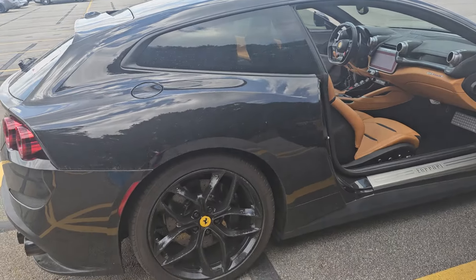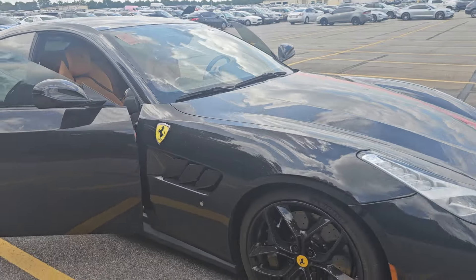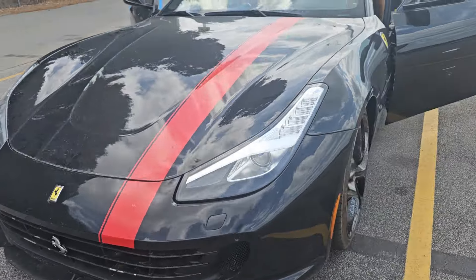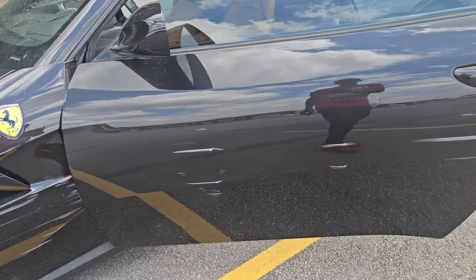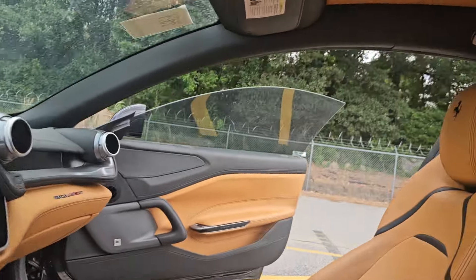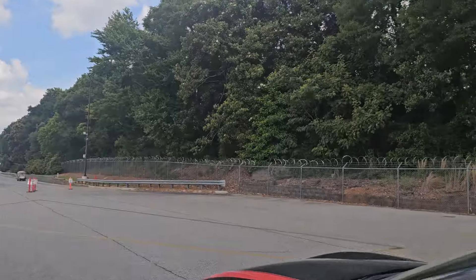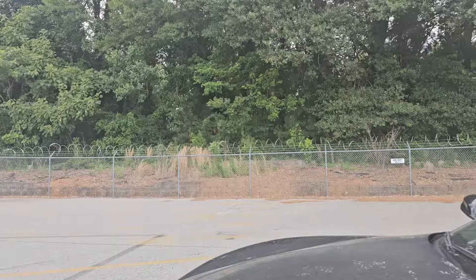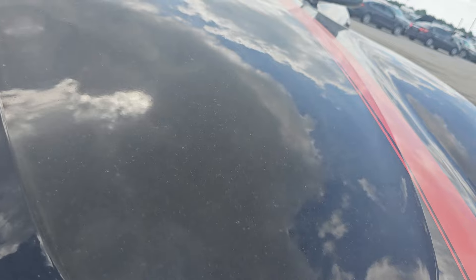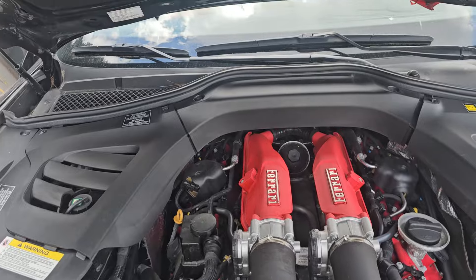Let me know what y'all think about this — any of you would drive something like this, or is it too wagon-y looking even for a Ferrari? Yeah, and it's scratched up on the side right here. Looks like somebody may have hit the guardrail or something. Ferrari red, in turbo.